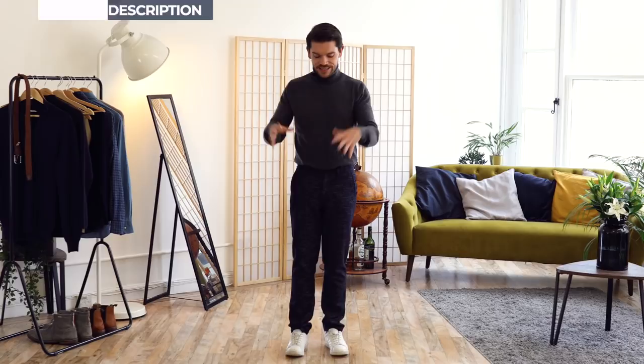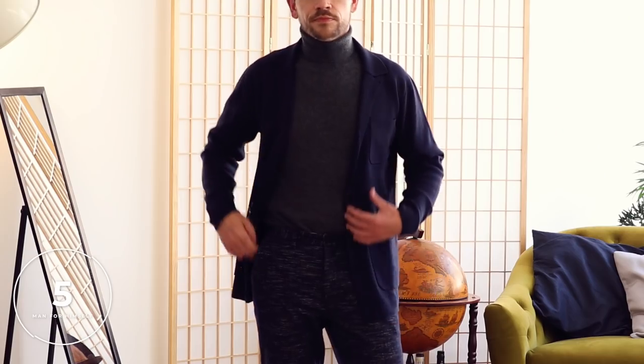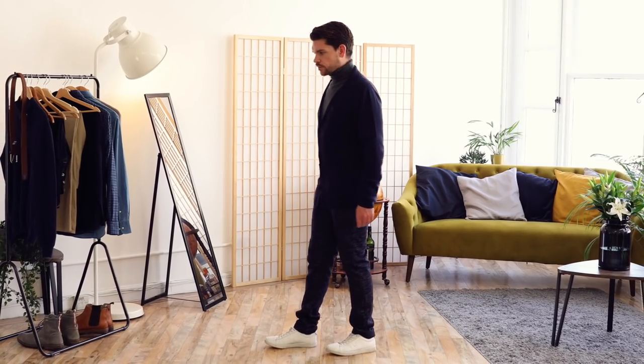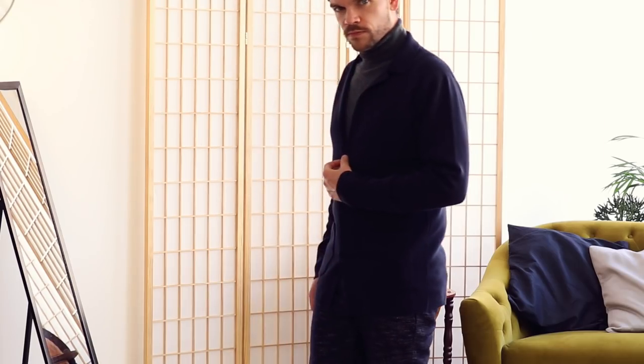The next look is still sticking with the roll neck. You can wear jeans like before, or keep it with something slightly more formal — a straight leg trouser. I've just popped on this cardigan blazer. It's a mix of cotton and nylon, so it's breathable and lightweight and mixes in with everything. Blazers are definitely more formal and into workwear territory, but a cardigan blazer takes you down a notch into that smart casual sweet spot.